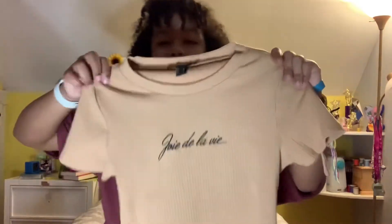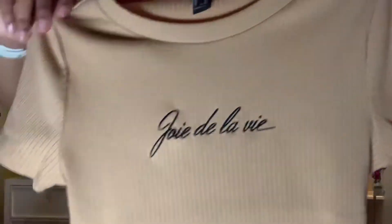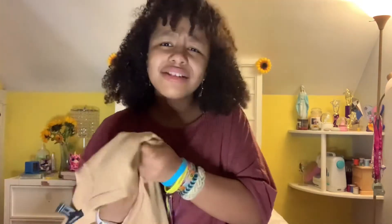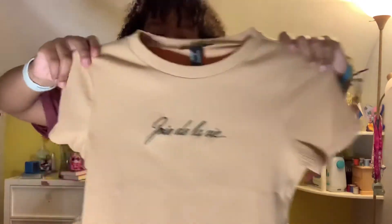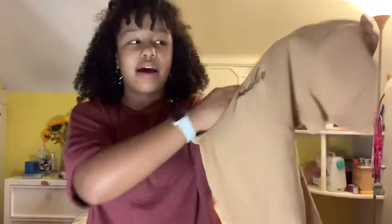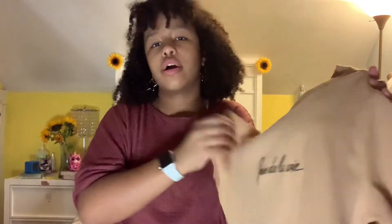Next I want to show you this amazing shirt that says something about living your life — my dad translated it for me but I don't remember the full thing. The color doesn't come fully on camera because of the lighting, but it's an amazing kind of beige color and fits really really well. I love how basic it is — just one little phrase on it.